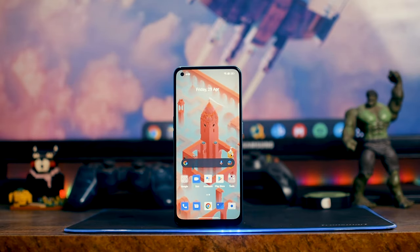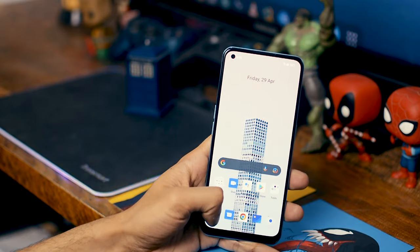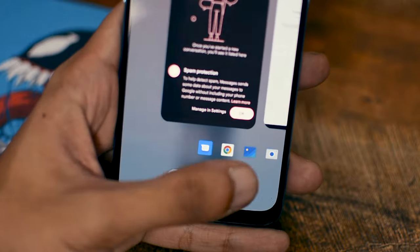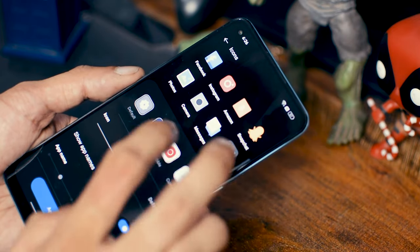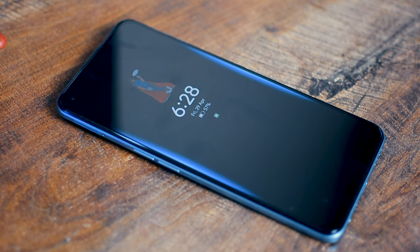The actual processor is a Dimensity 920 — not Snapdragon 855 — with 8 GB of RAM and 128 GB of storage. Performance-wise, the phone performs really well. There's no lag, heavy games run smoothly on high settings, everything is buttery smooth, and apps open quickly. The phone runs Android 12 with Realme UI 3.0, which has a lot of great customization features I've been enjoying — you can change icon packs, color schemes, custom photos on the display, fingerprint animations, and even notification styles.